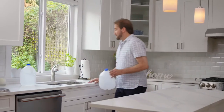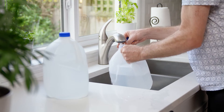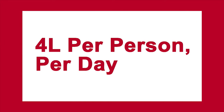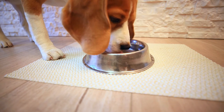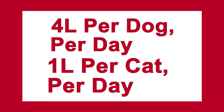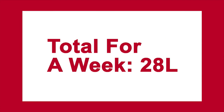Having adequate water is important. Each person needs about two litres of drinking water and two litres of water for hygiene and food preparation, so that's a total of four litres per day. For your service animals and pets, the average dog requires four litres of water per day and the average cat requires one litre. So that's 28 litres per person per week and 28 litres per dog per week.